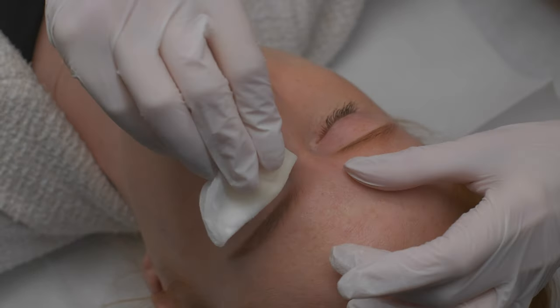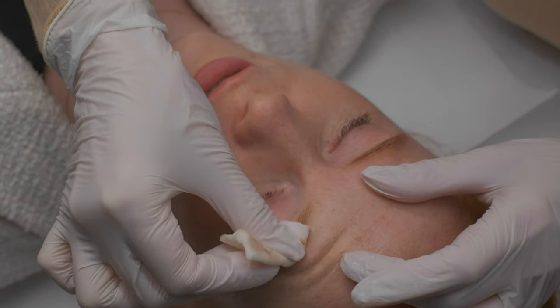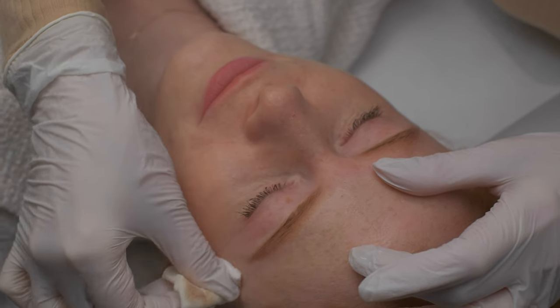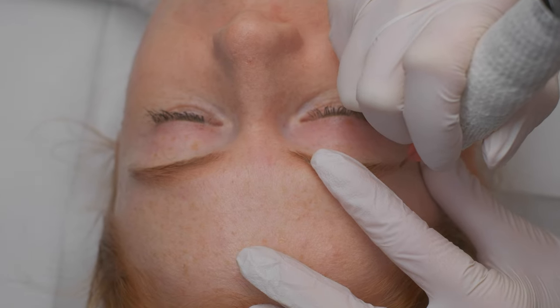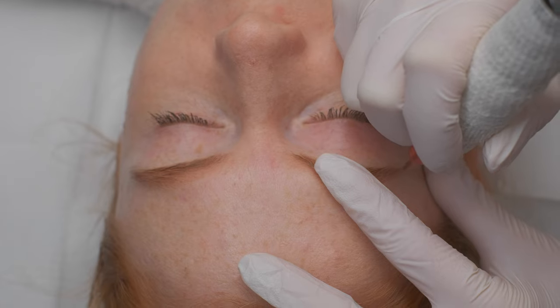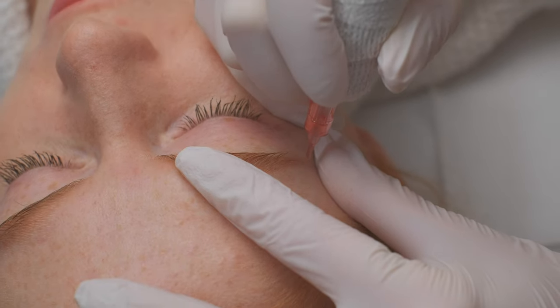We have to clean my brows first because I used a little bit of brow mascara. Is that painful? Mm-mm. Is that alright? Mm-hmm. You just have to see that the red pigment is disappearing.